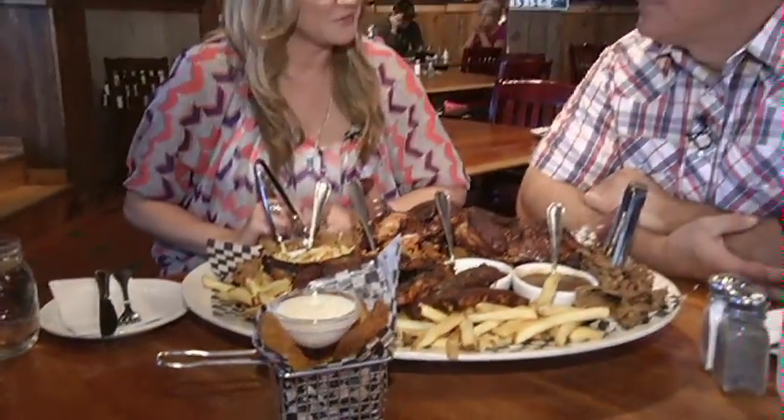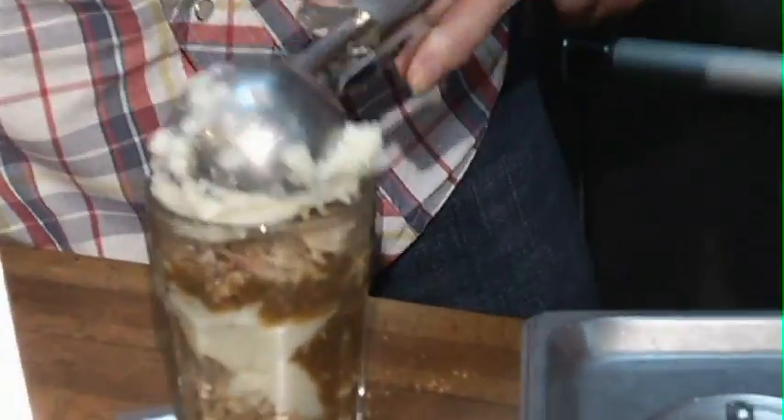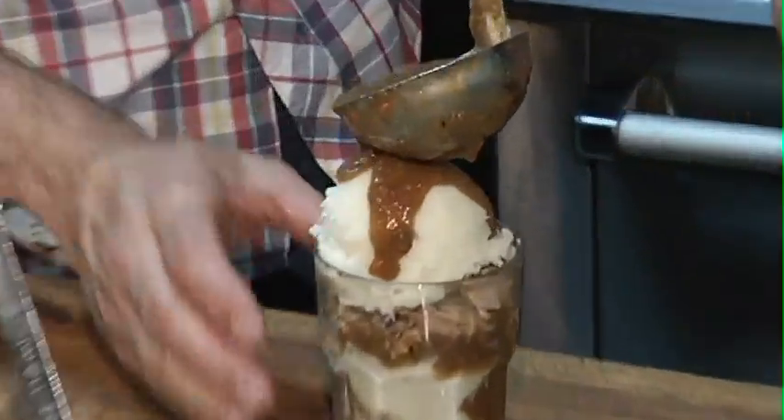Now for dessert. Well, it's a meaty dessert and something that's only offered on the ground. And that is our pulled pork parfait. Our pulled pork parfait is a layering of pulled pork, mashed potatoes, gravy, more pulled pork, more mashed potatoes, more gravy.